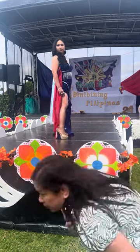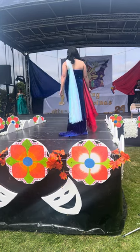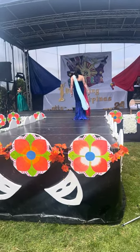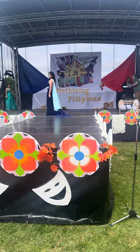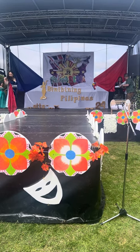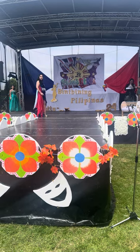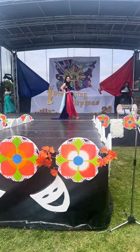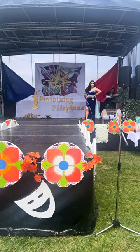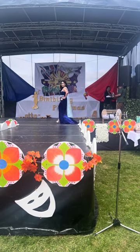Cherry Portington, ladies and gentlemen, contestant number four, from Aldershot, Hampshire.